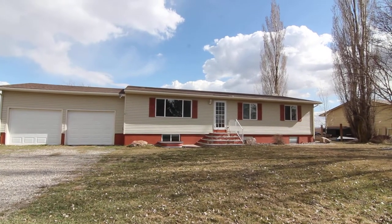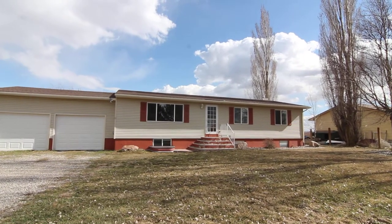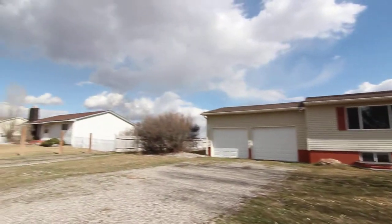Welcome to Jacob Graham Property Management. This is a virtual tour of 14 North, 3167 East, located in the Osgoode area, about 10 minutes north of Idle Old Falls.